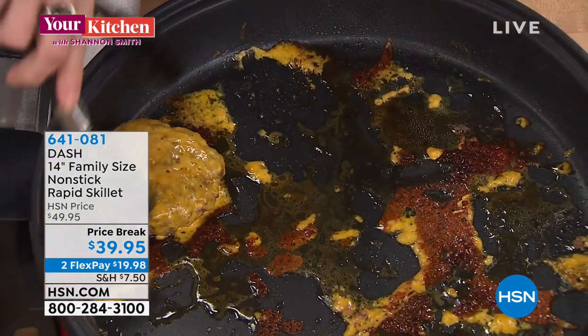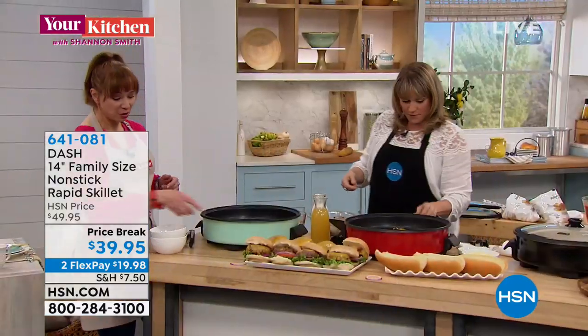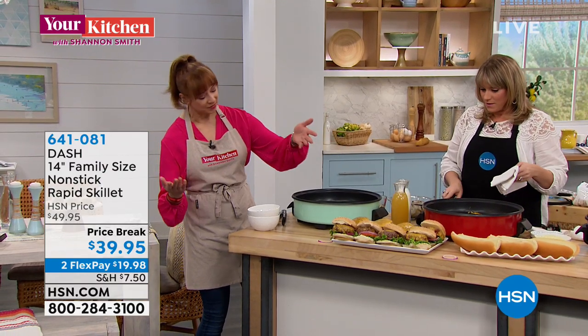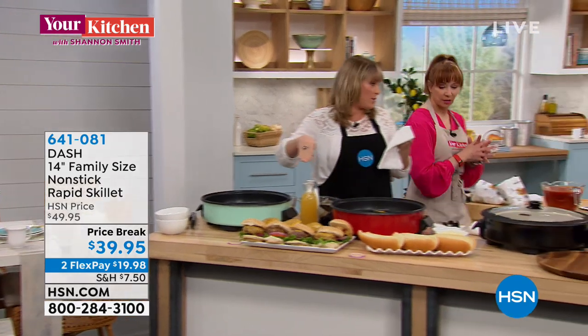You pick your color of choice: we've got aqua, red, and of course the classic black. And here's the thing — I just did eight full-size burgers in this skillet. You can do grilling indoors if you want, right inside your electric skillet.